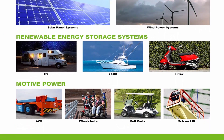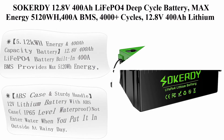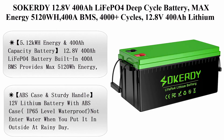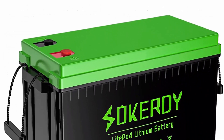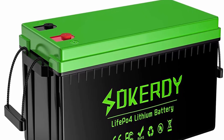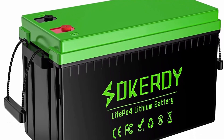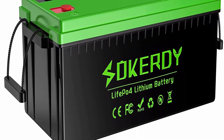Top 4: Securty 12.8V 400Ah LiFePO4 Deep Cycle Battery. Max Energy 5120Wh, 400A BMS, 4000+ Cycles. 12.8V 400Ah Lithium Battery for Solar Off-Grid System, RV, Trolling Motor, Marine, Camper, Golf Cart, and Backup Power.